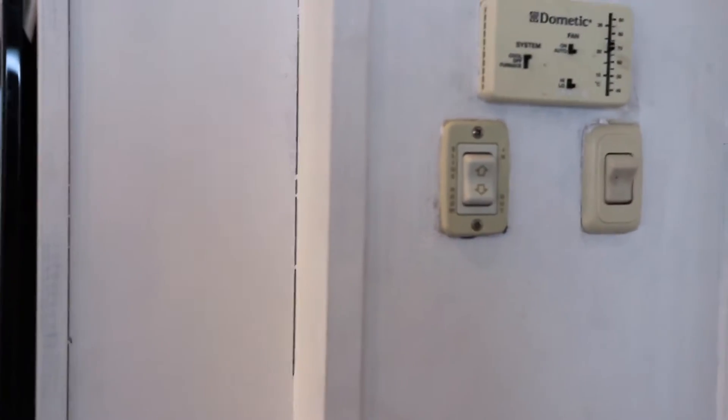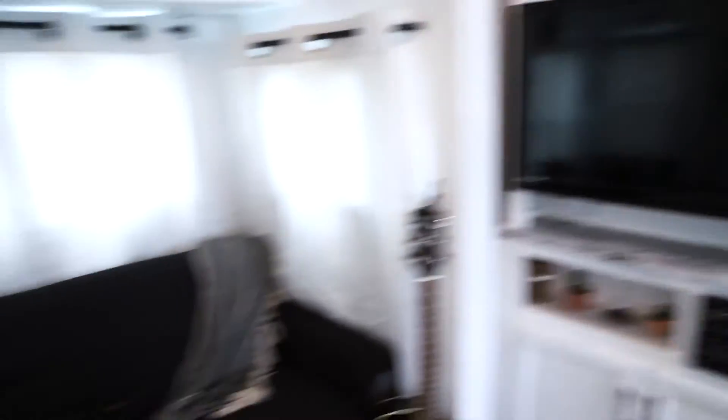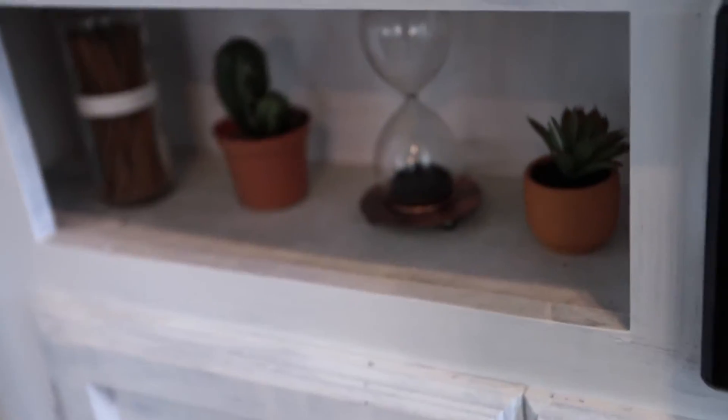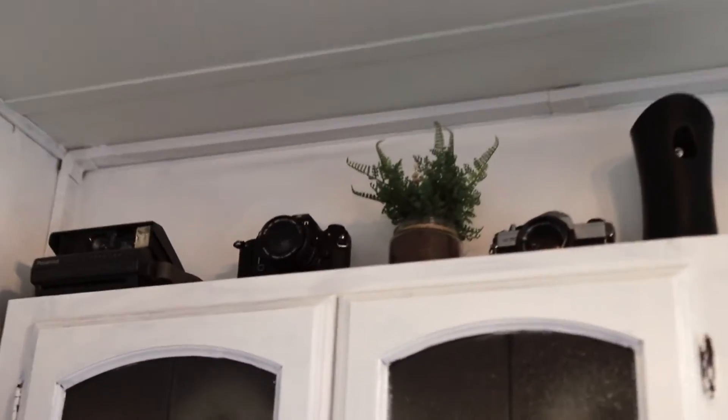I have my fancy AC system and something that controls the slide out and the lights from the bedroom. Here is my TV — it's one of those things that extends, so if I want to pull off the TV while I'm watching it, I can do that. Then I have these cute little decorations down here, and drawers, and then you go up here and I have a bunch of storage and some more decorations up there.